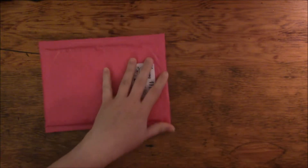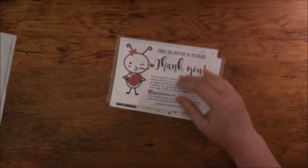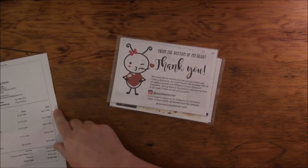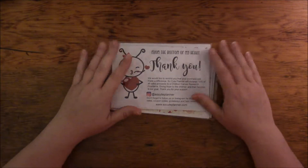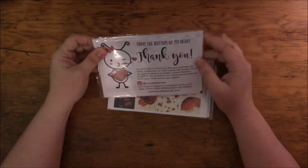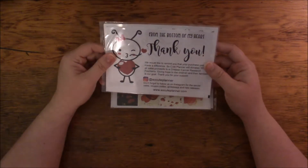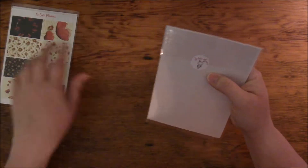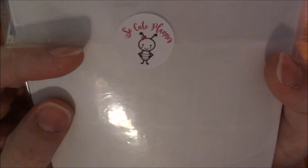Some of them I have already purchased before — I just needed to replenish. Sorry about that, I got a phone call that interrupted me. Anyway, like I was saying, these are stickers that I bought recently from her, so I'm going to go ahead and open that up.